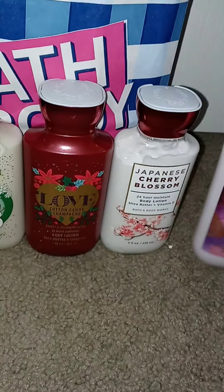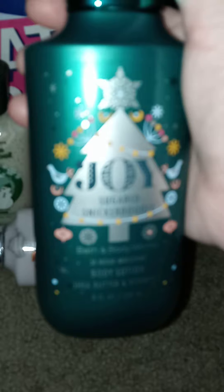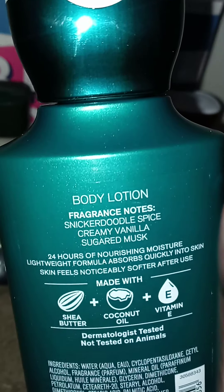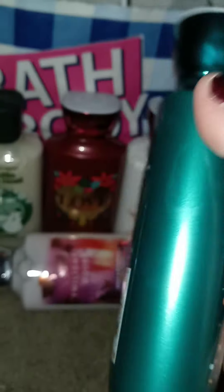Anyway, most of this stuff is gifts for people, guys — just an FYI. I got two of those; this one's mine but I did get another one as a gift. Then this — maybe it's not new but the packaging is new. Look how pretty that is; that green is just so pretty. It is Sugared Snickerdoodle, and you guys it smells really, really good. Snickerdoodle spice, creamy vanilla, and sugared musk. Yum.